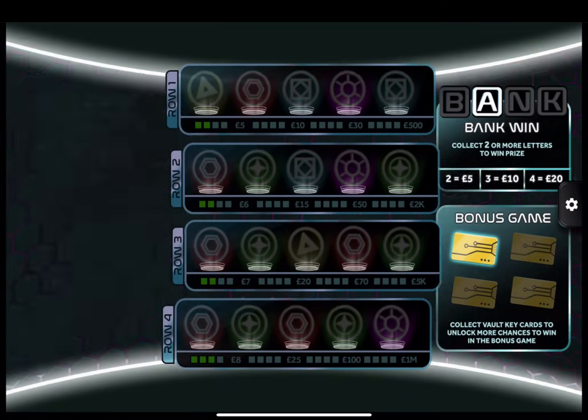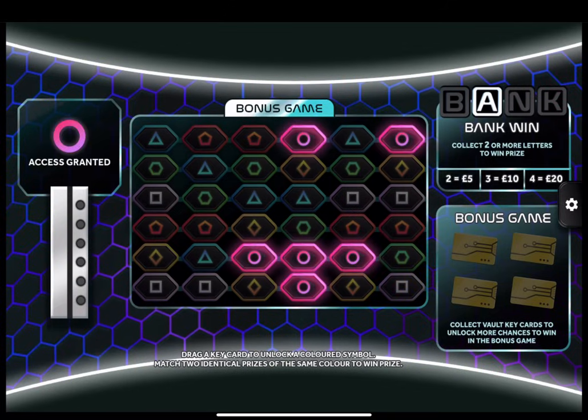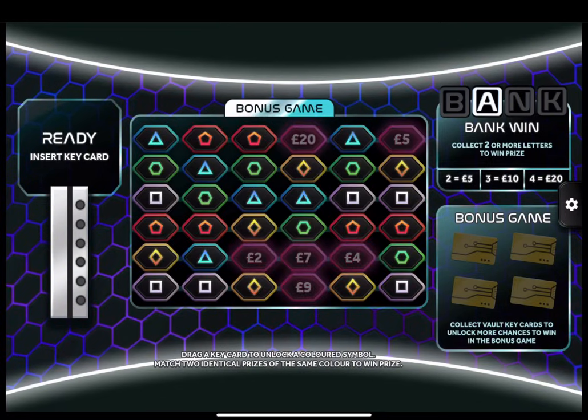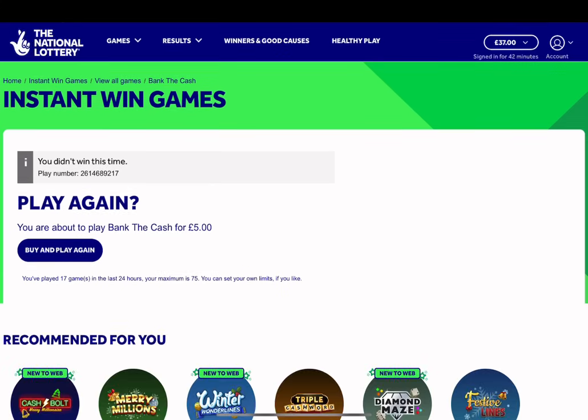Doesn't look so good this time. Just the one key card. And that's it everyone - the winning streak comes to an end on this Bank the Cash instant win game. What a run that was. Absolutely fantastic. £37 in the bank. I am definitely walking away with some of that today.